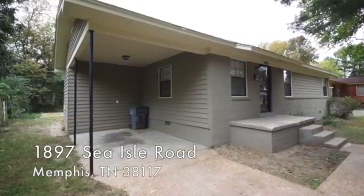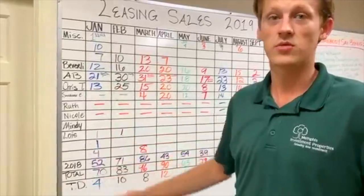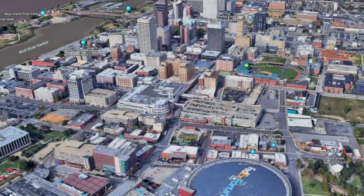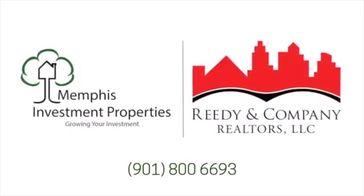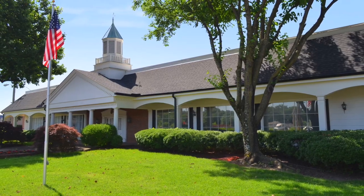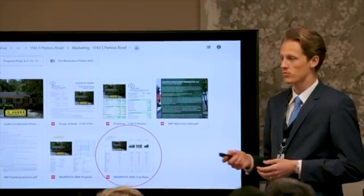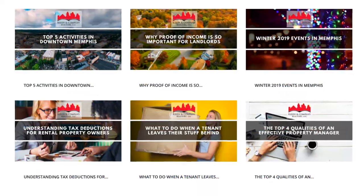Over 50% of those living in the greater Memphis area rent their home. This fact, combined with a high price-to-rent ratio, is why Forbes rates Memphis, Tennessee as one of the top real estate investment markets in the country. Memphis Investment Properties and their sister property management company, Reedy & Company Realtors, are among the largest and most trusted turnkey operations in this market. With over 30 years in business, a portfolio of more than 2,700 active rentals, and an impeccable track record renovating over 6,000 single-family homes, they're one of the most reputable turnkey operations in the United States.